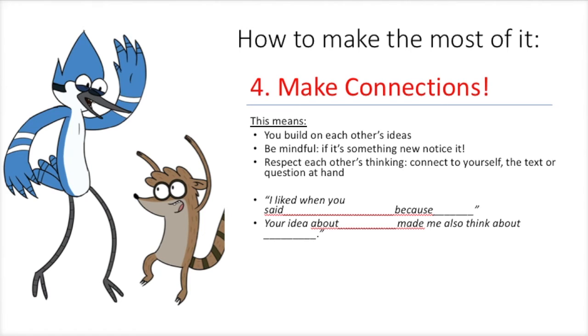Finally, make connections. This means you build on each other's ideas. Be mindful if it's something new — notice it. Respect each other's thinking. Connect to yourself, the text, the question at hand. You can say, 'I liked it when you said this because...' or 'Your idea reminded me' or 'made me also think about this.'